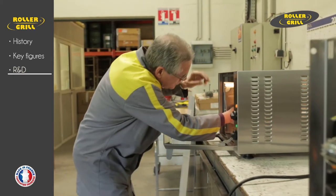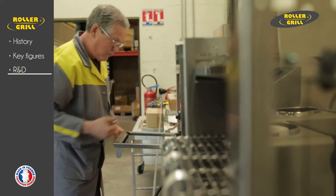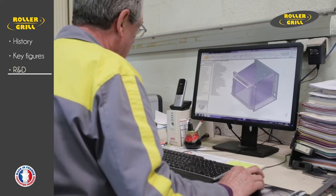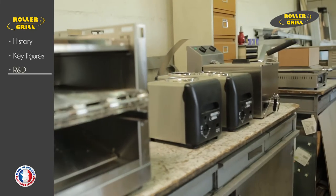Rollergrill's on-site R&D department uses CAD 3D and 2D design software for its products: 2D drawing tools, 3D design tools, freeform section and detailed design view and animations tools, and user condition product testing.